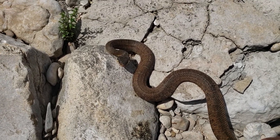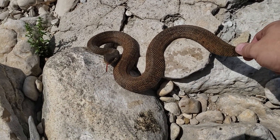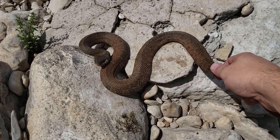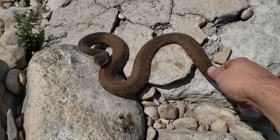Yeah, he's re-aligning his jaw. These guys are really cool. They are very, very defensive, and a lot of people misunderstand that as aggressive. Yeah, he's trying to bite me, but I've got him by the tail and I'm a little bit bigger than he is. So if you can imagine his position, I am a really, really, really big, giant, ugly creature that just grabbed him.